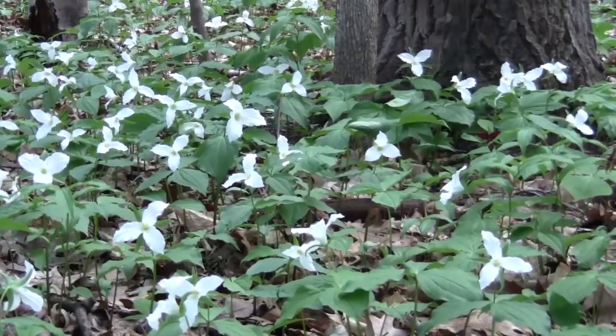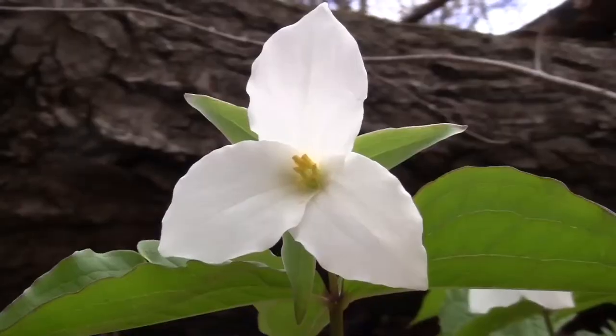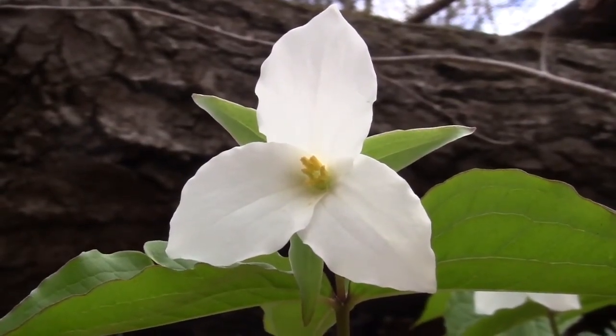It takes this slow-growing plant over 10 years to bloom, and it can be as much as 100 years old.